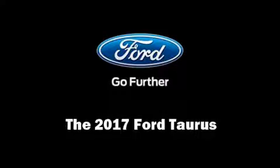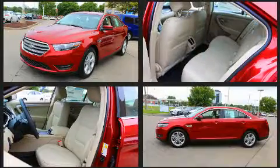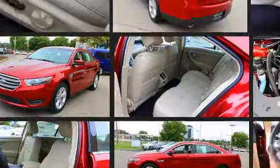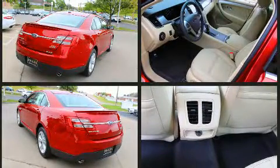Come test drive this 2017 Ford Taurus. This four-door, five-passenger sedan offers the latest in technological innovation and style. It features a front-wheel drive platform, an automatic transmission, and a 3.5-liter six-cylinder engine.